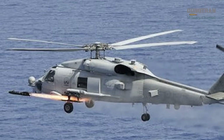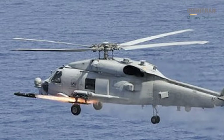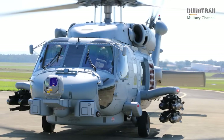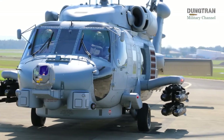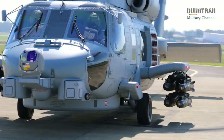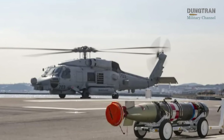The RAN's commitment to modernizing its MH-60R fleet is evident in its recent fleet expansion and sustainment efforts. In 2022, Australia ordered 12 additional MH-60Rs through a US foreign military sales agreement valued at approximately $985 million USD, with deliveries expected between mid-2025 and mid-2026.